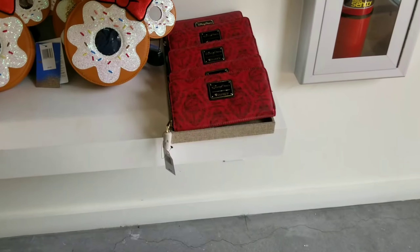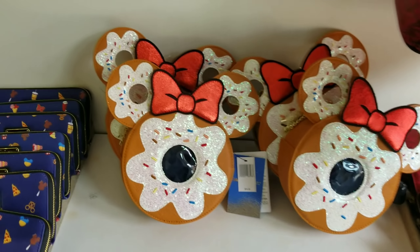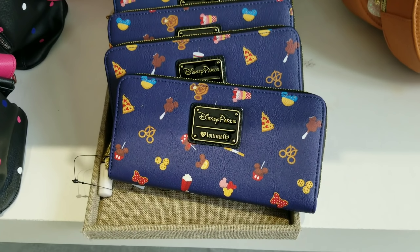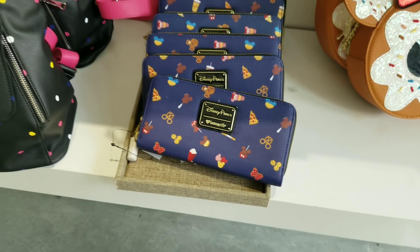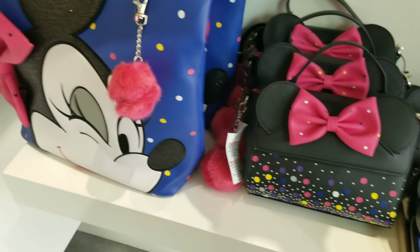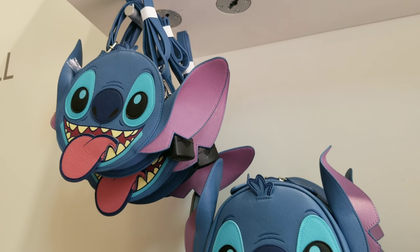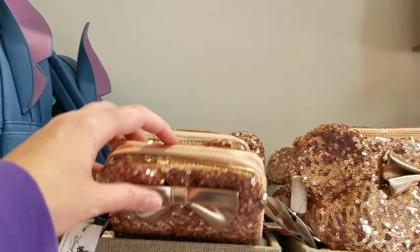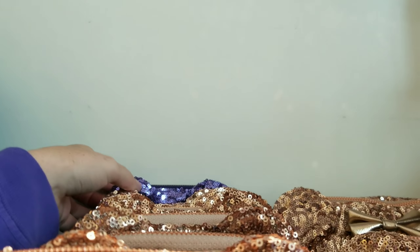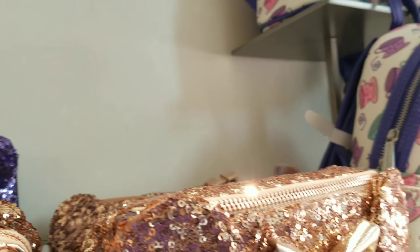Let's go see what else they have. They have the Loungefly Pirates of the Caribbean — look at this, it's so cute! One thing I don't see is the bag for this; I just see the wallet. This is like the hot, hot item right now. Minnie Mouse collection Rock the Dots is right here — this is Disney Parks merchandise. And then you can see our favorite little guy Stitch, and then there's a little bit of the rose gold wallets and a little fanny pack.